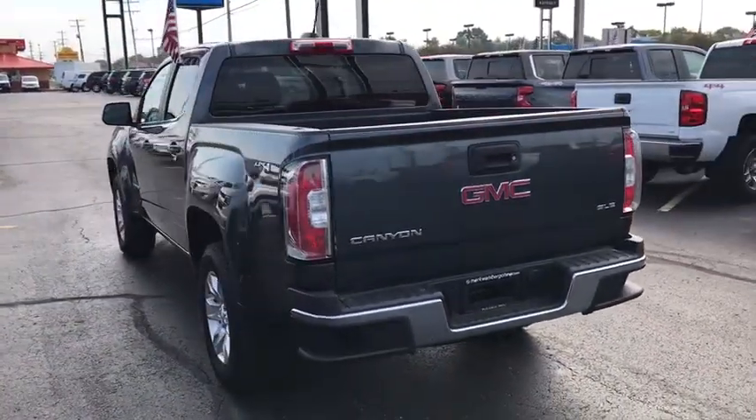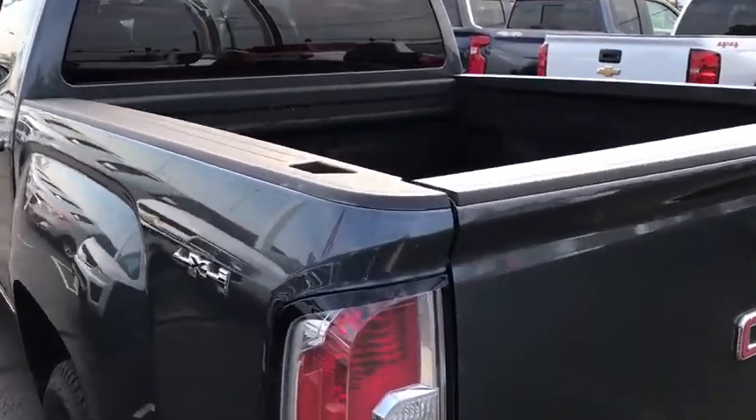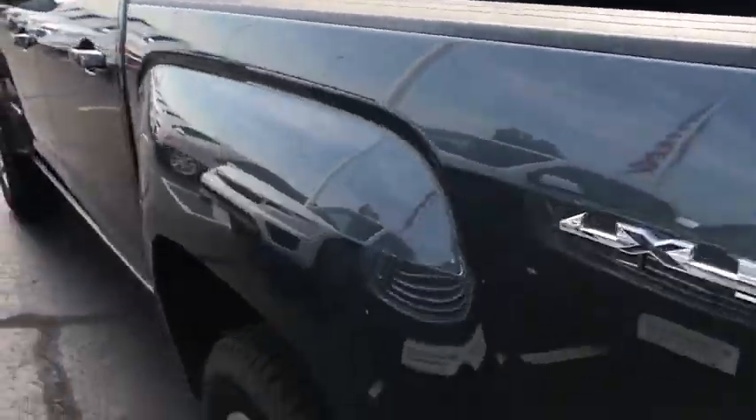handle the curves, supply superb traction, and provide seating for five. This vehicle has less than 25,000 miles.